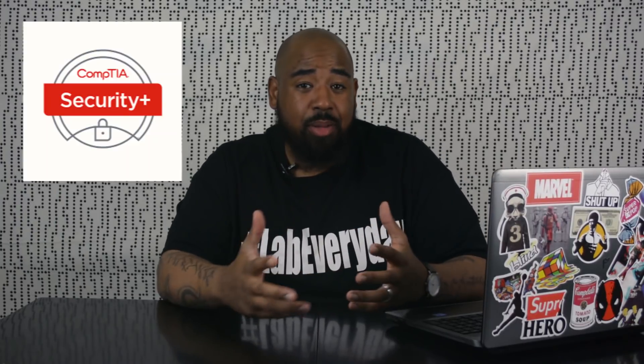What's good, YouTube? It's your boy DeWine. Are you thinking about getting Security Plus certified? Well, in this video, I'm going to tell you everything you need to know about the CompTIA Security Plus exam.